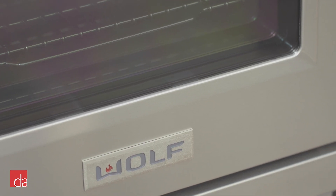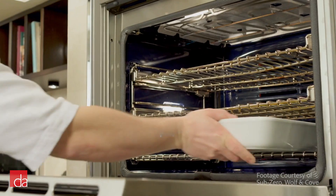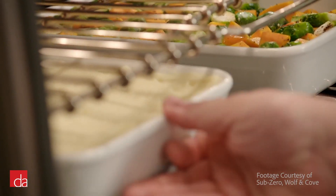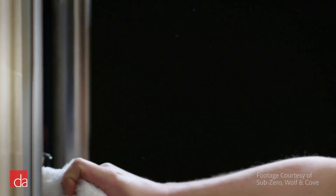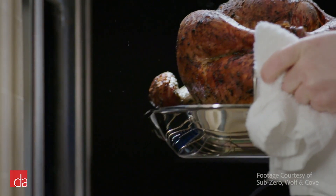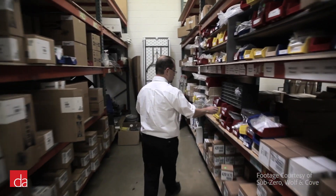Even with the best of intentions from the manufacturer, occasionally an appliance will require a service repair call — and this is typically what molds your overall impression of a brand. Wolf is the exception. If something goes wrong with your Wolf range, Wolf will go above and beyond to make sure your needs are met. Their call center is available 24/7, 365 days a year. So if it's Thanksgiving and your oven's not working, Wolf will be available to answer your call. Also, since Wolf is a US-based company, parts are always readily available.